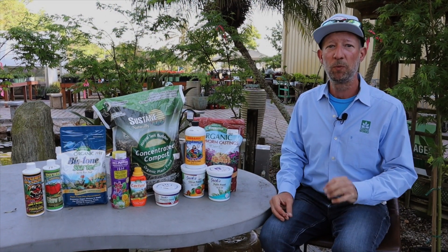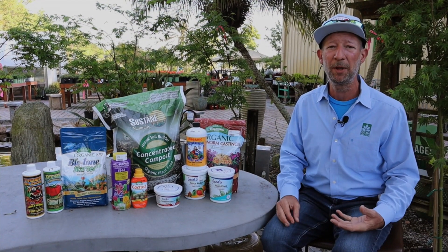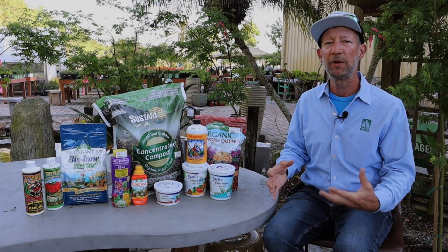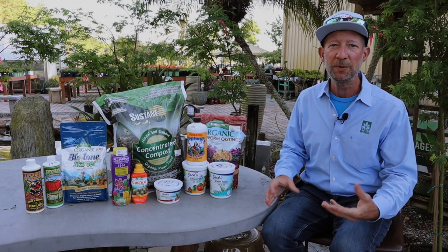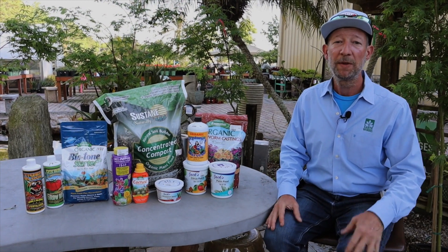That's kind of how I look at feeding my plants. I could feed them just one thing or one brand only, but I do like to mix it up because each of these different products is like a different ingredient, a different food group so to speak, and the plants can get a more well-balanced diet.